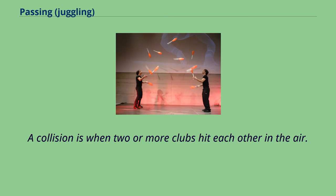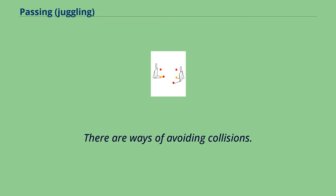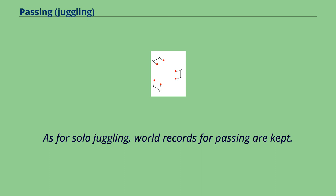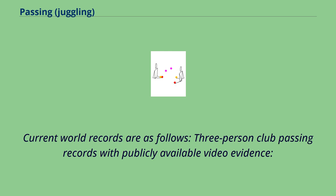A collision is when two or more clubs hit each other in the air; usually they are unrecoverable. There are ways of avoiding collisions — for example, in six club ultimates, both throwing from inside out can prevent the clubs from colliding. Other ways are to make one person throw wider than they would normally do. As with solo juggling, world records for passing are kept. The rules generally require that two-count passing be used, and that the number of successful catches be four times the number of props in order for a passing attempt to be successful. Current world records include three-person club passing records with publicly available video evidence. Thanks for watching.